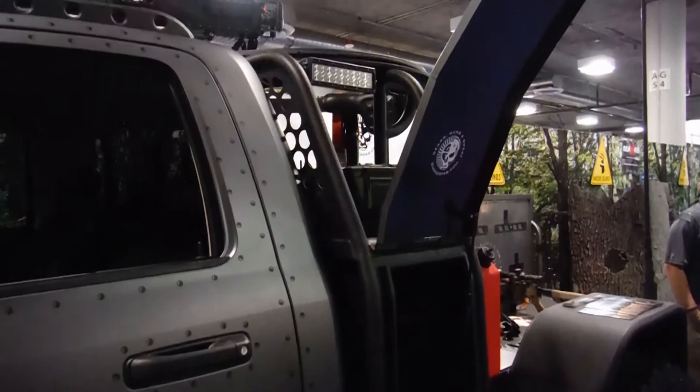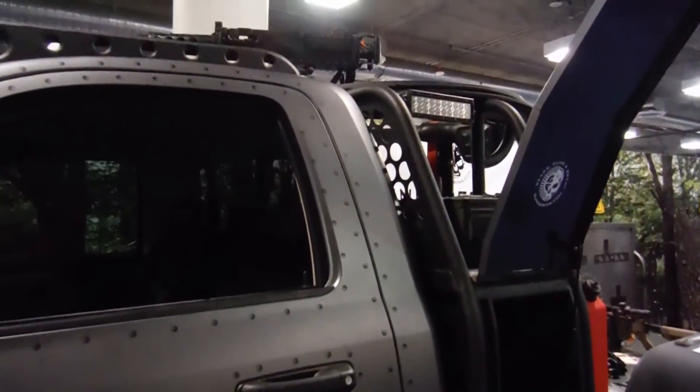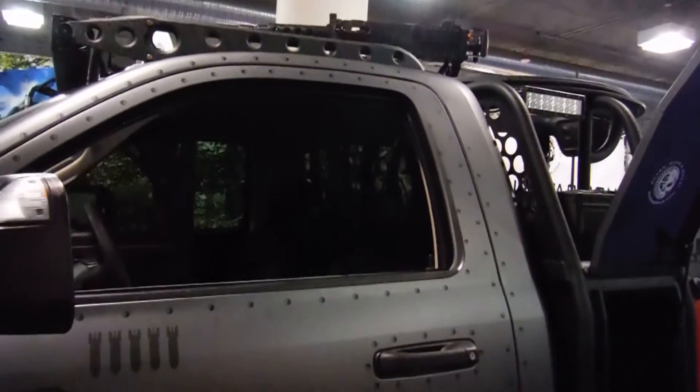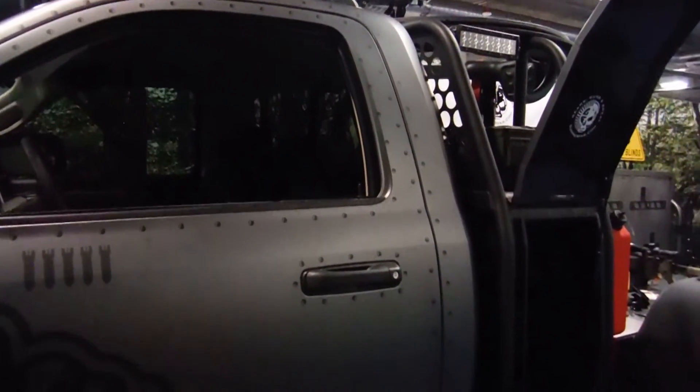The turret is actually scavenged from a 5-ton army truck. It's an M66 turret, so it's fully ready to carry anything from a Ma Deuce to a minigun or anything in the arsenal.